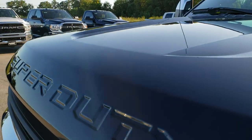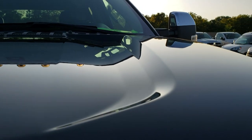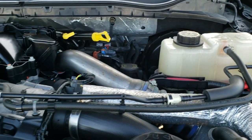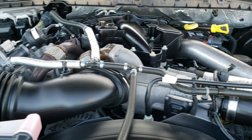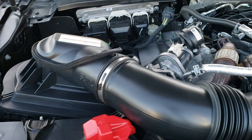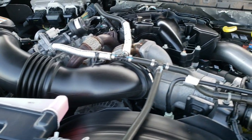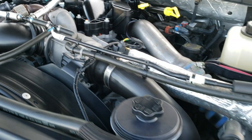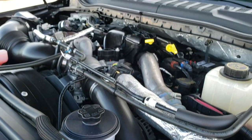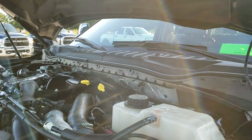Under the hood we have the 6.7 liter Power Stroke diesel. The engine bay is very clean and runs very smooth. This truck has been fully safetied and inspected by our service shop. Has a fresh oil and filter change — all the fluids have been checked and topped off. The truck has been gone through mechanically 100% and is 100% ready to go.